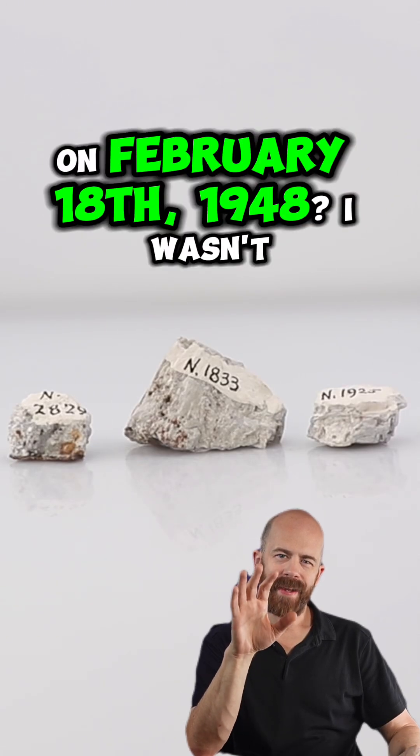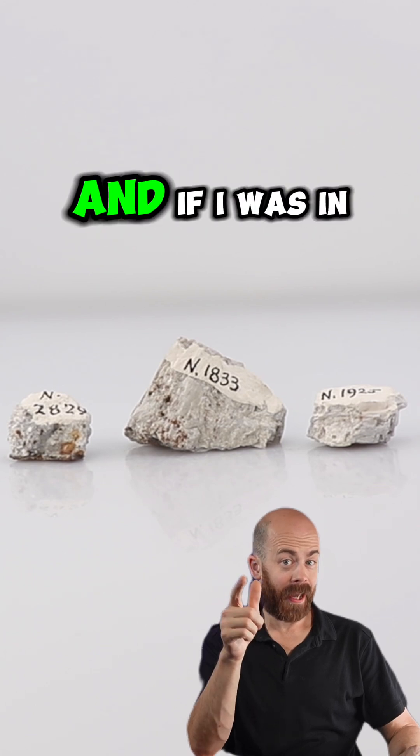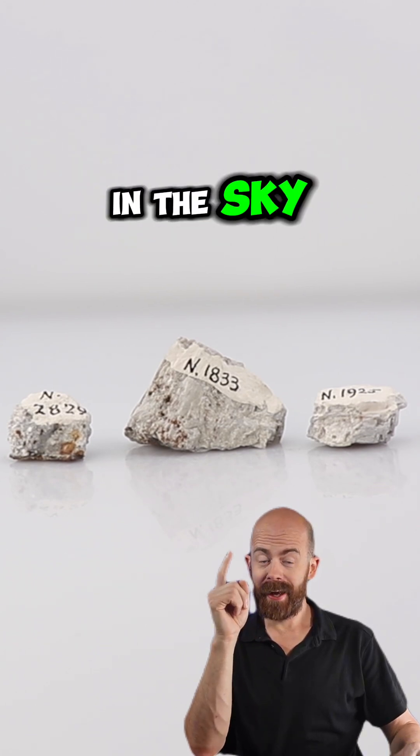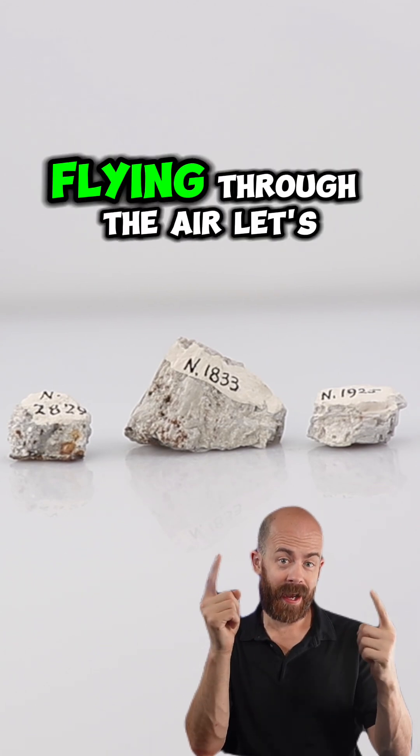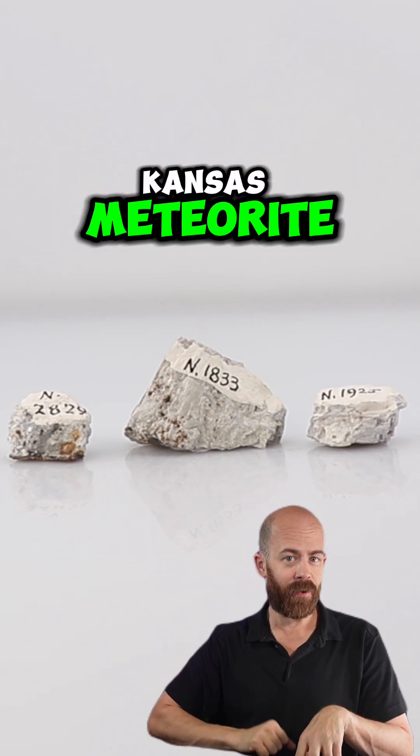Do you remember what you were doing on February 18th, 1948? I wasn't really born yet, but if I was, and if I was in Kansas and I looked up in the sky, I would have seen rocks like this flying through the air. Let's learn a little bit more, take a closer look, and meet the Norton County, Kansas meteorite.